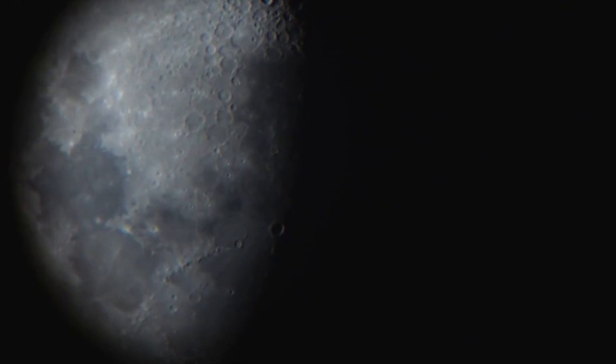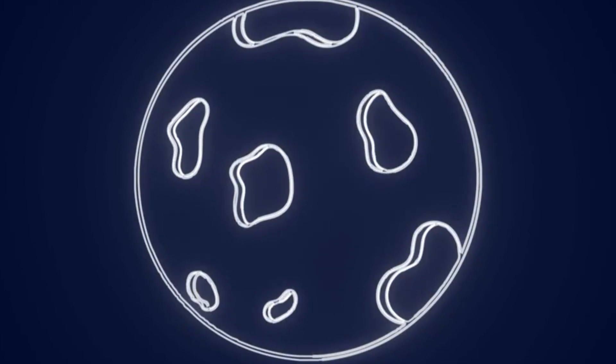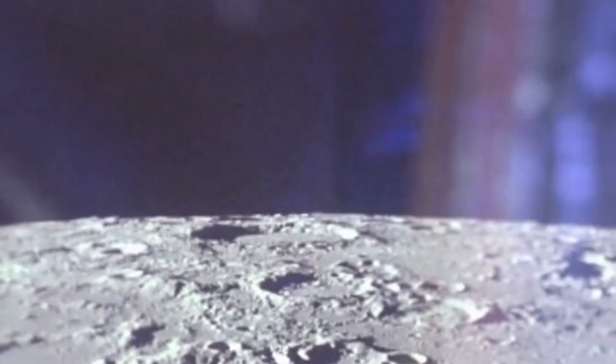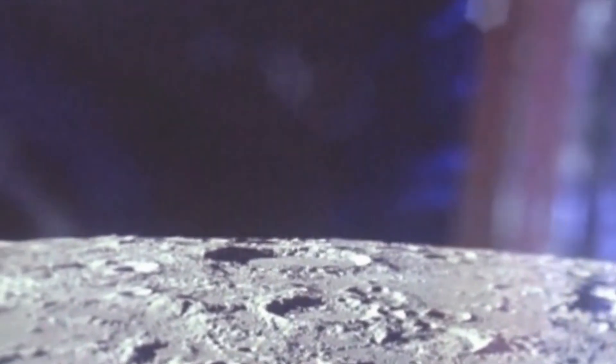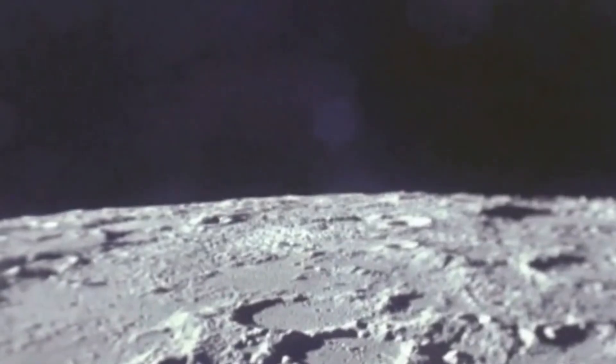Observing the moon through a telescope is not merely an act of looking at a distant celestial body. It is an extraordinary journey into the heart of our nearest cosmic neighbor. This experience provides a unique opportunity to connect with the universe in a profoundly personal way, revealing insights into the moon's geological history, its physical characteristics, and its significance in the broader context of space exploration. Each glimpse through the eyepiece allows us to engage with the intricacies of the lunar surface, transforming a simple pastime into a powerful exploration of our place in the cosmos.